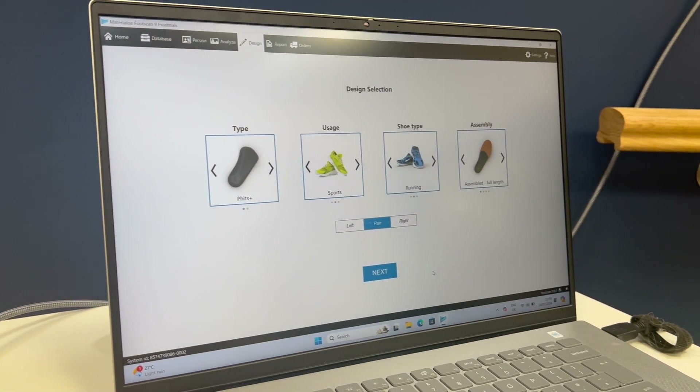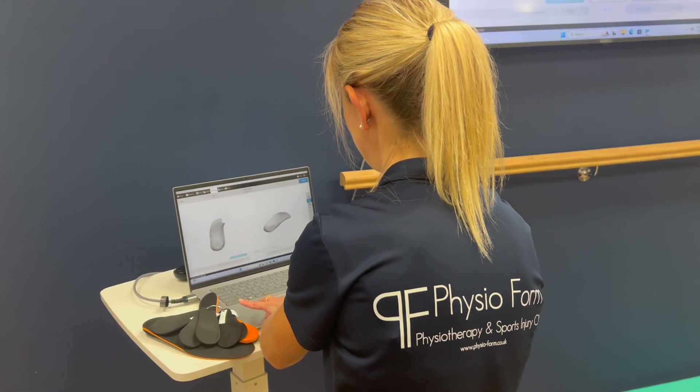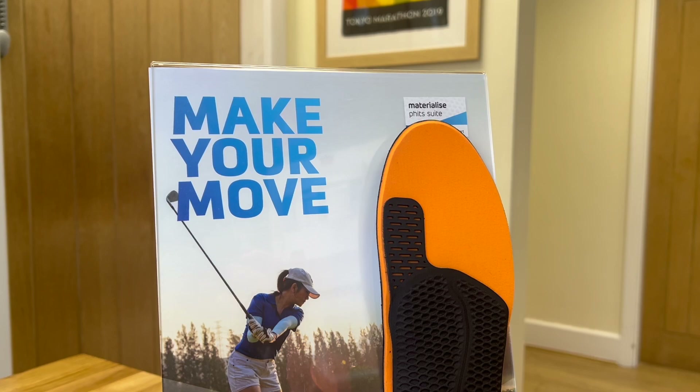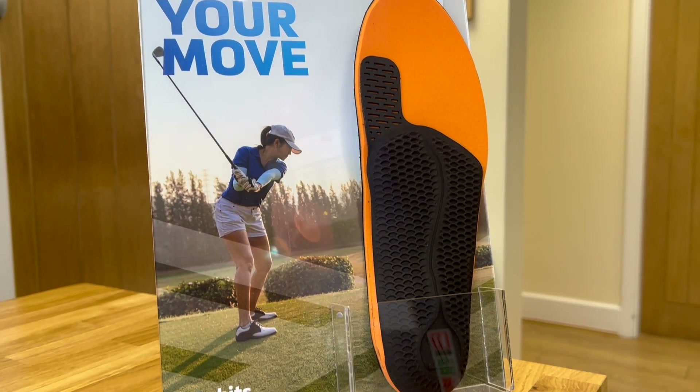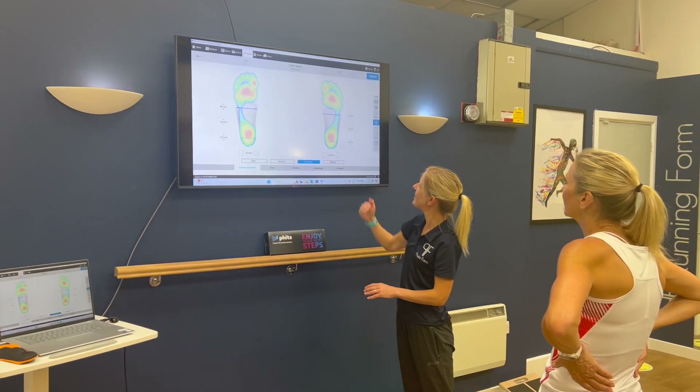FITS can be tailored to suit all types of footwear, from everyday shoes to golf, cycling, skiing, running and football. They can also be customised to assist with rehabilitation, reduce the risk of future injuries and improve your performance.